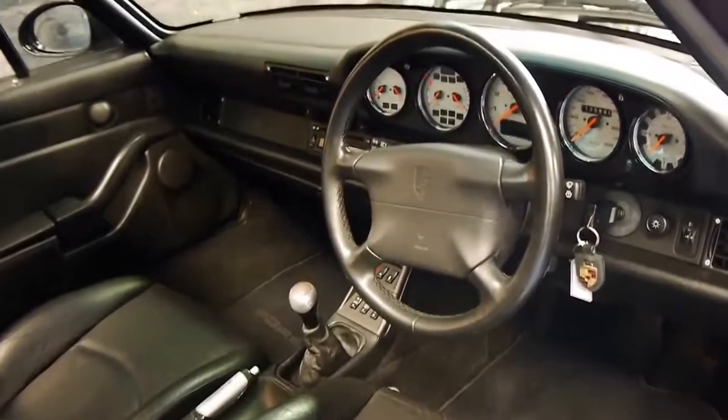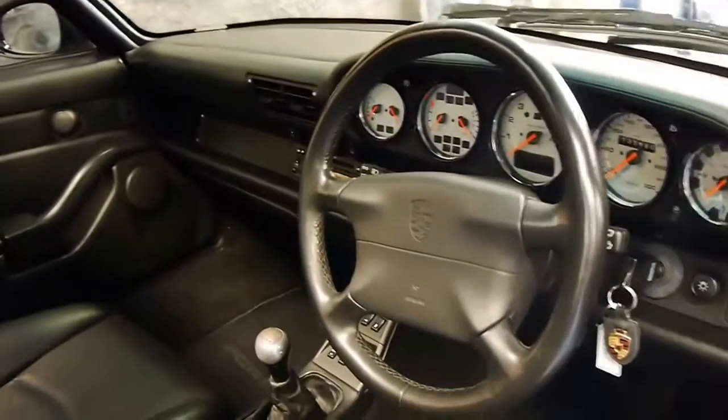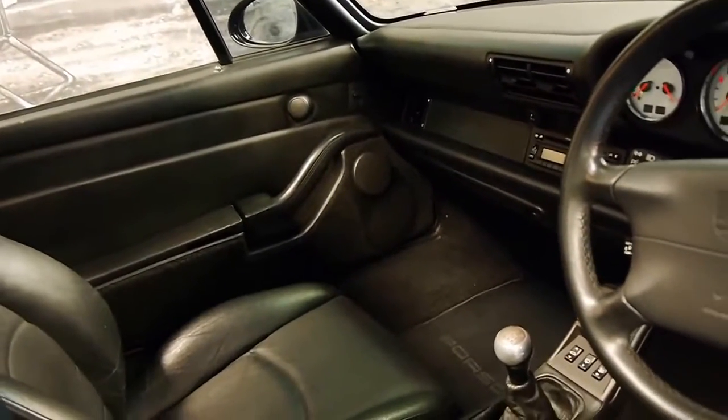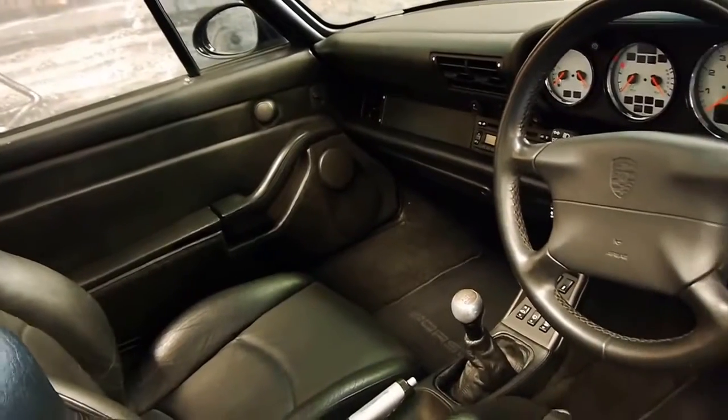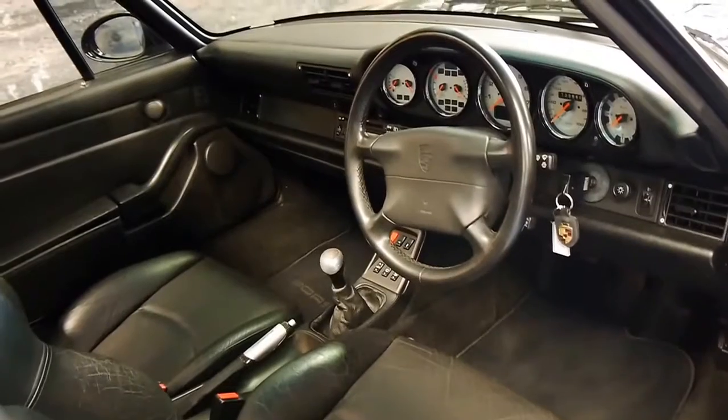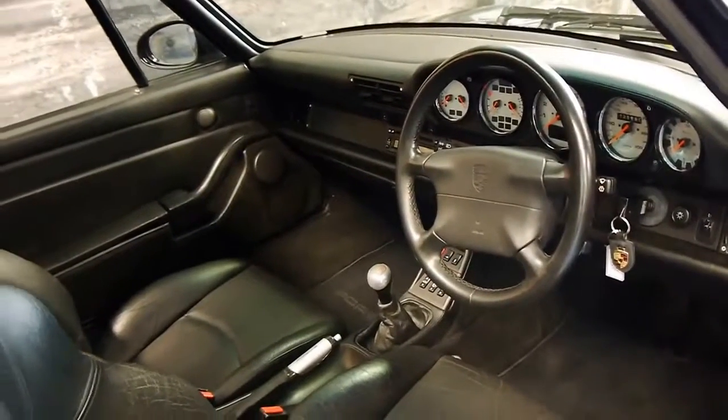It is fully documented, and it's been serviced most of its life at a Porsche dealer up until a few years ago, and then it's gone to a Porsche specialist in Brookvale. I've driven the car — it drives absolutely beautifully, as you would expect.